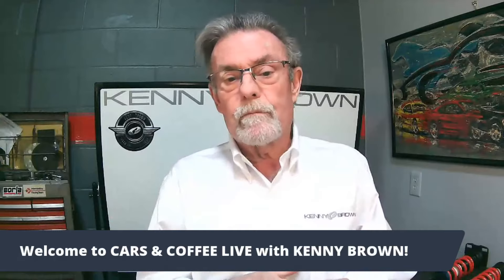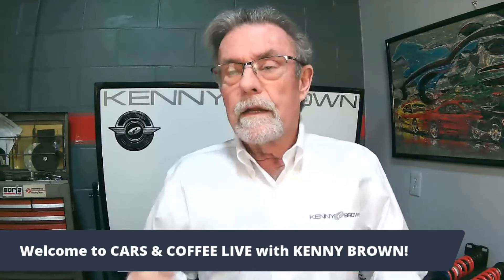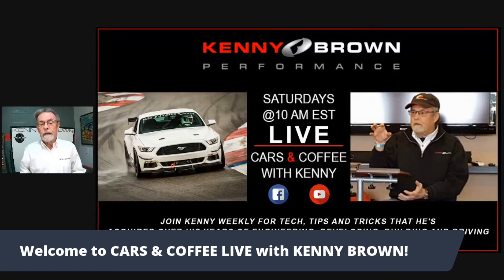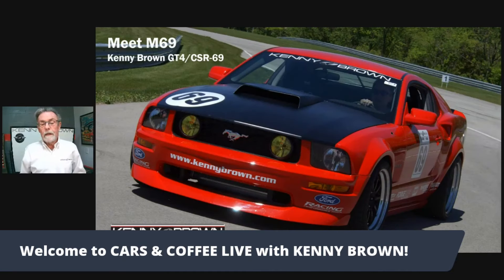So we ended up doing a project — it took like six to eight months, seemed like it took forever — where we created a wide body 1969 version of the 2005 Mustang. What made it so unique and incredibly expensive is that it actually started in clay. The body work was done in clay, then the clay was transferred to fiberglass, and the final sculpting was actually done on the car.